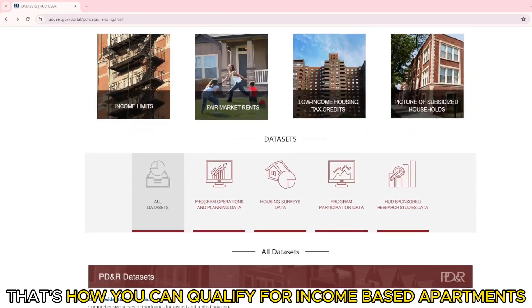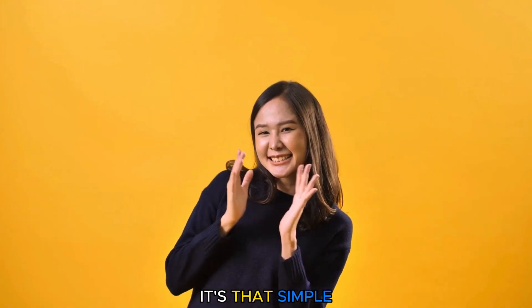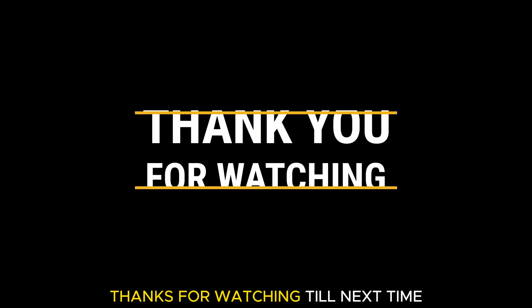So, that's how you can qualify for income-based apartments. It's that simple. Thanks for watching. Till next time.